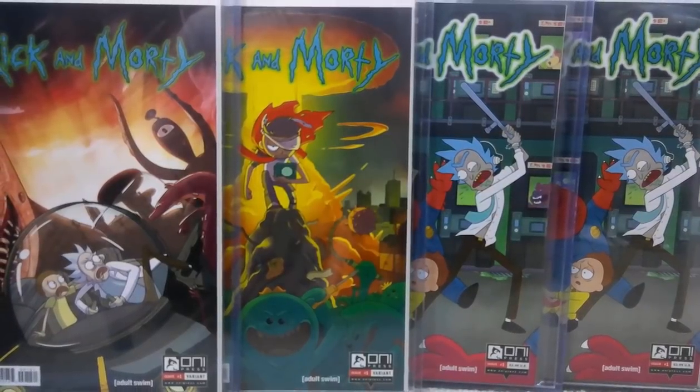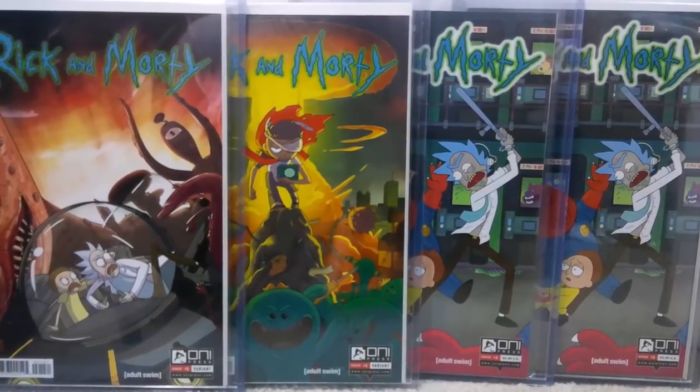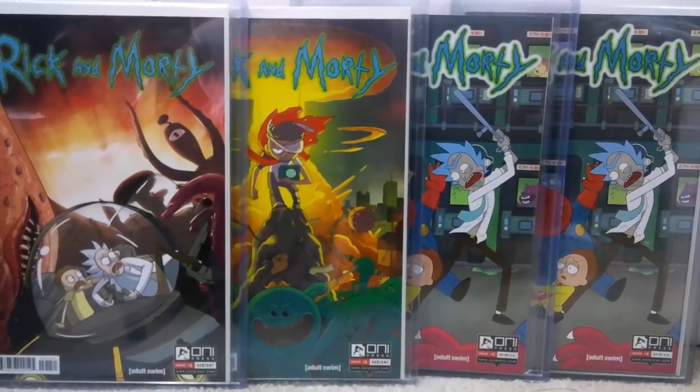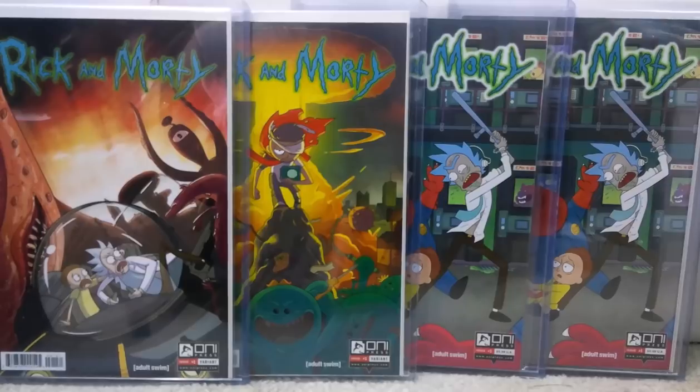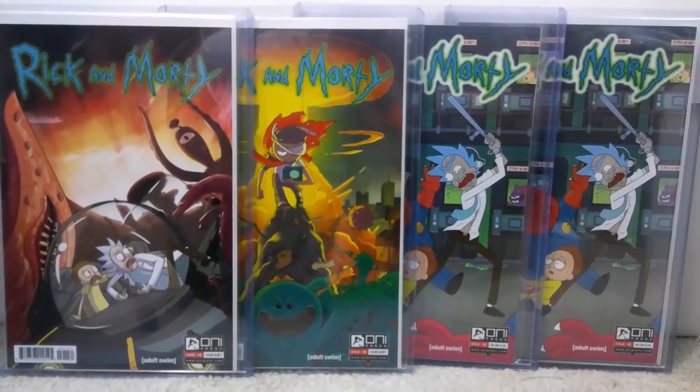All four of these Rick and Morty comics are issue number one, but only one is a first print. Some of these are even variants. Want to know how you could tell the difference by just looking at the barcode? Stick around, and I'll teach you a little something-something.